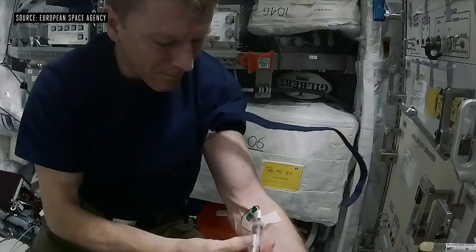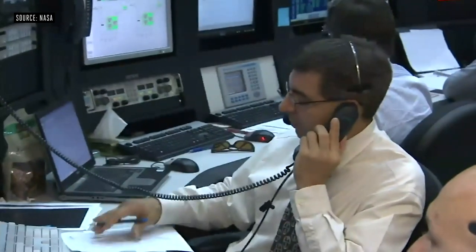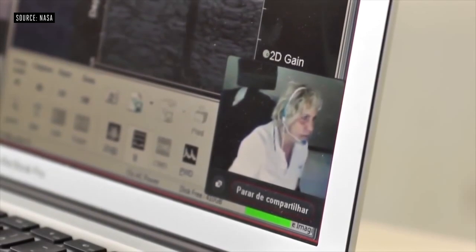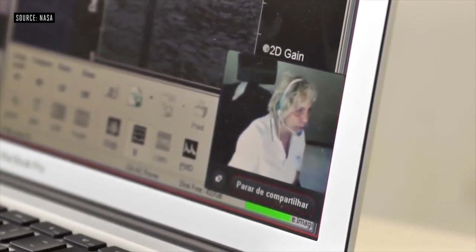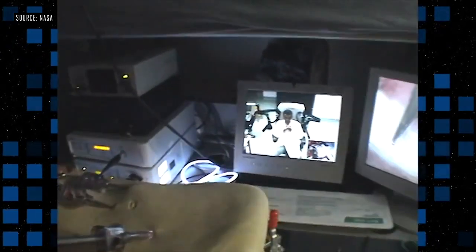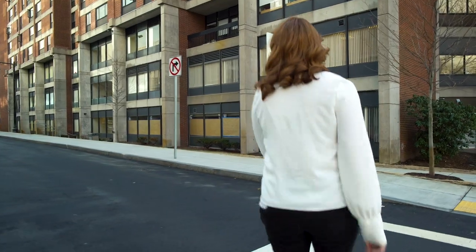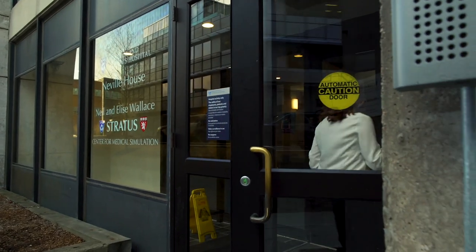Astronauts in low Earth orbit, like those on the International Space Station, still have constant contact with ground control if there's a medical emergency. A flight surgeon can talk them through it and provide professional expertise. Astronauts flying to Mars won't have that luxury. They'll need to solve emergencies on their own without much help from Earth.